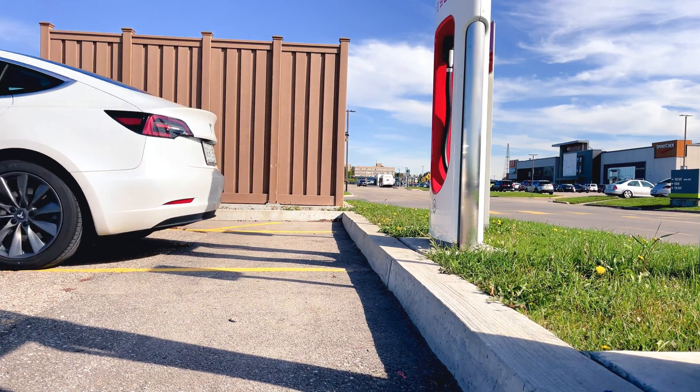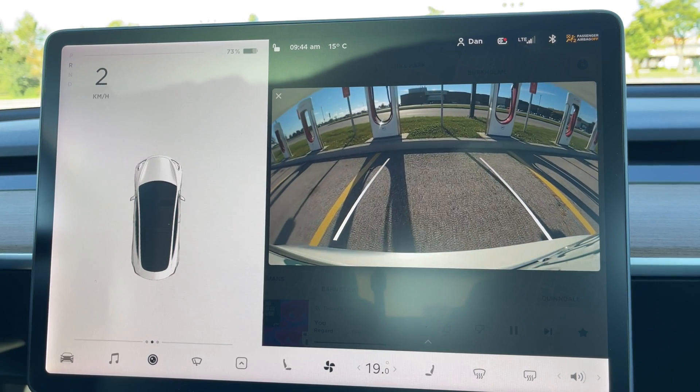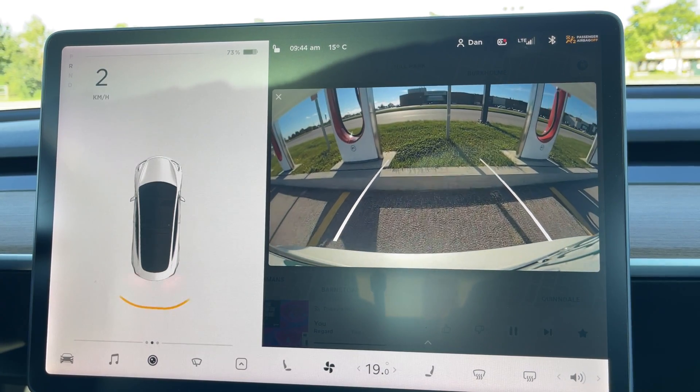Once you've decided on a stall, carefully back all the way in. The charging cords are really short, so you need to get as close as possible to the left of the lane.